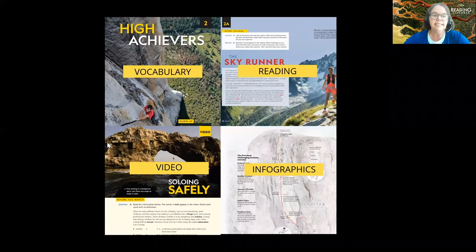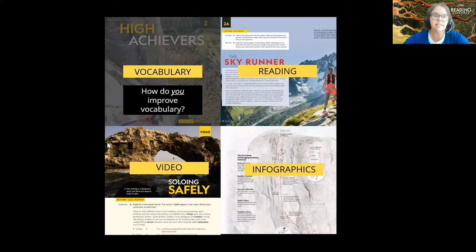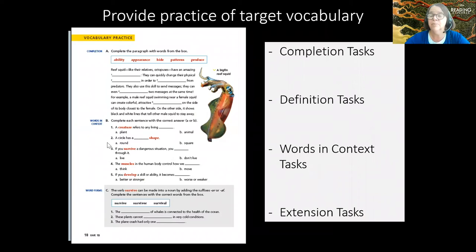Now let's go to number two: vocabulary. There are many ways to improve vocabulary, but in this session I'll focus on several areas. The first and most obvious is to provide practice of target vocabulary. The vocabulary in this series is very carefully thought out, and students will do completion tasks, definition tasks, word-in-context tasks, and extension tasks.